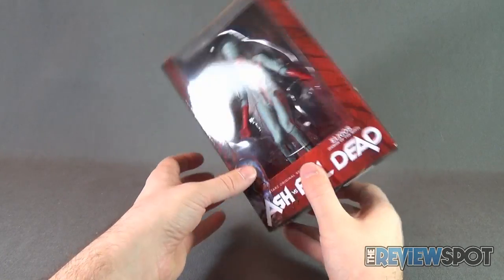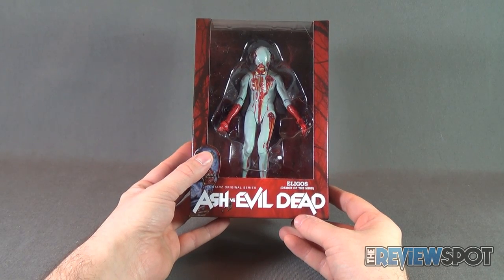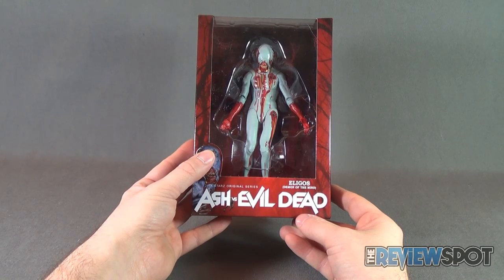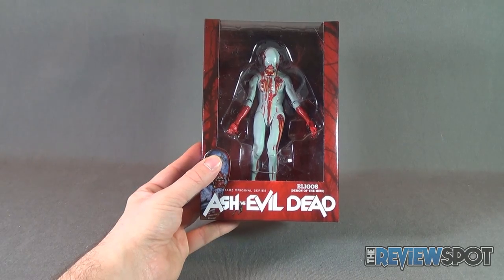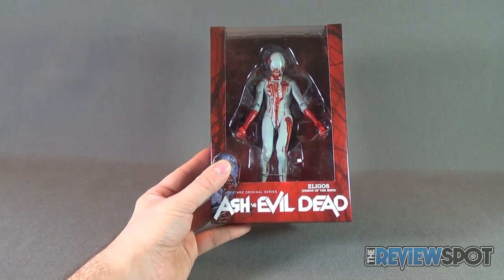To check out more from the folks over at NECA Toys, make sure you head over to www.necaonline.com. Spot's going to take a break, I'm going to get this opened up. And when we come back, we're going to get a better look at the Ash vs. Evil Dead Eligos, Demon of the Mind. There's more heading your way, guys — don't go anywhere.